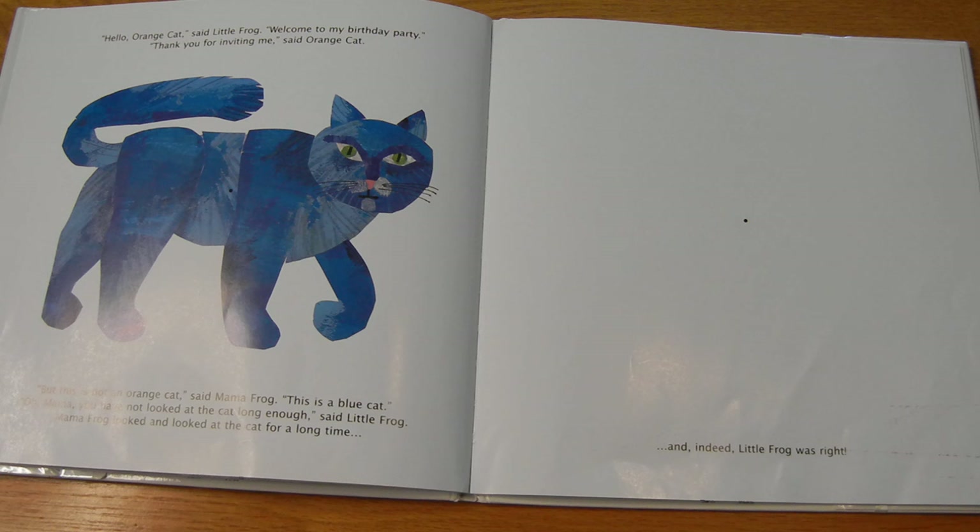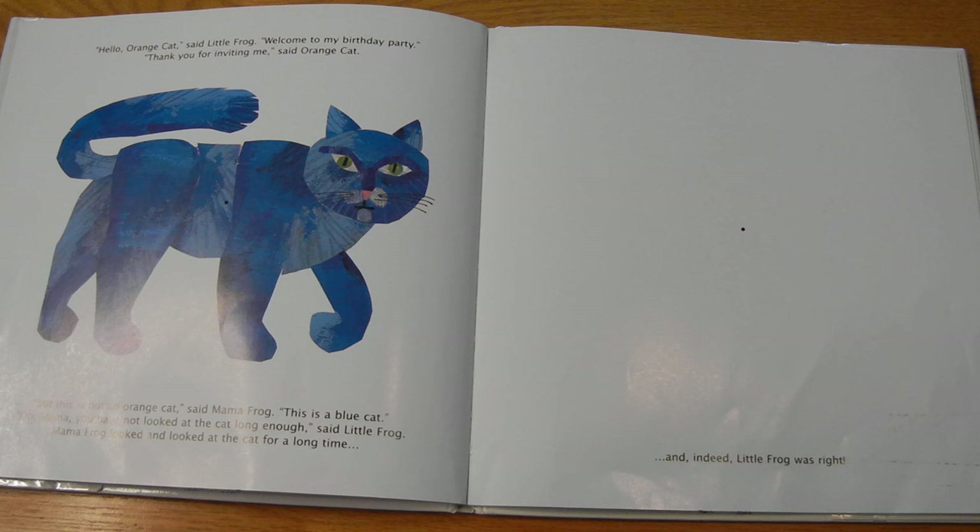Hello, Orange Cat, said Little Frog. Welcome to my birthday party. Thank you for inviting me, said Orange Cat. But this is not an orange cat, said Mama Frog. This is a blue cat. Oh, Mama, you have not looked at the cat long enough, said Little Frog. Mama Frog looked and looked at the cat for a long time. Stare at the dot. One, two, three, four, five, six, seven, eight, nine, ten. Count to three: one, two, three. Very faint — an orange cat. And indeed, Little Frog was right.